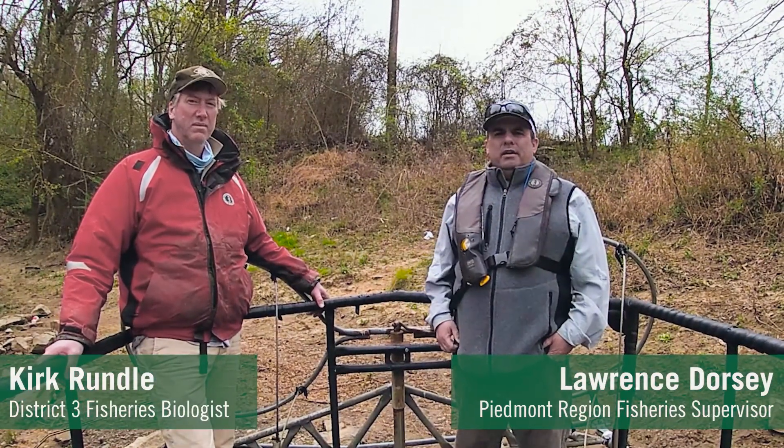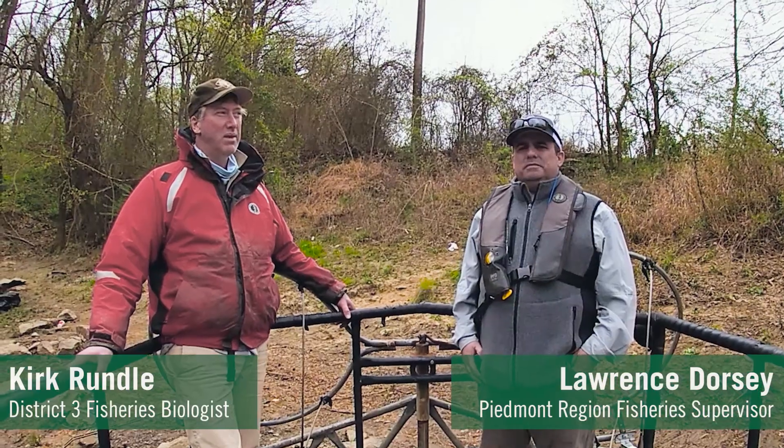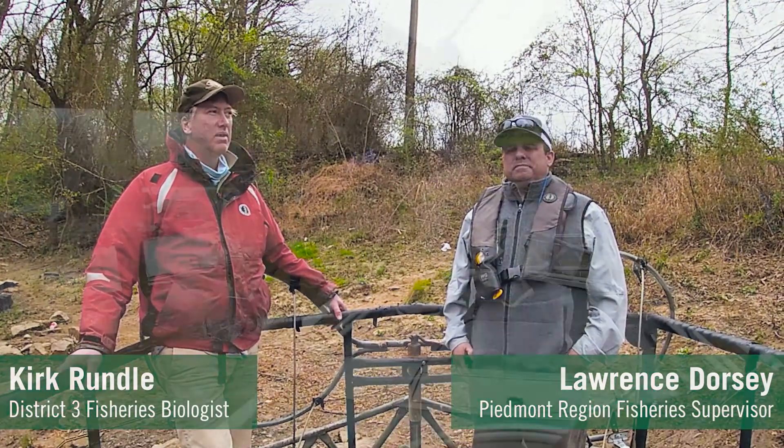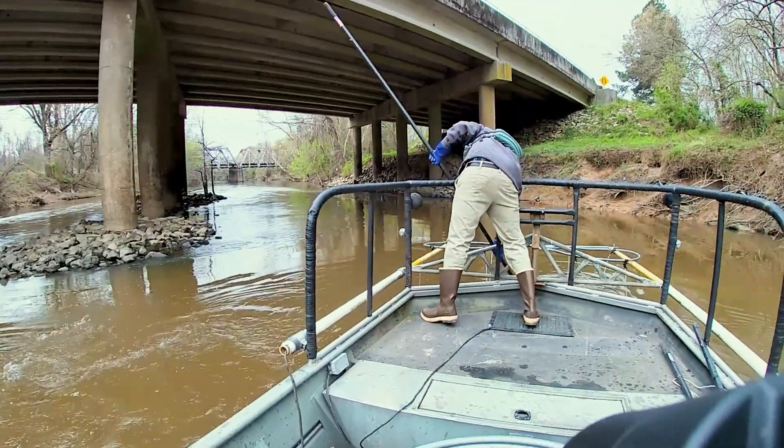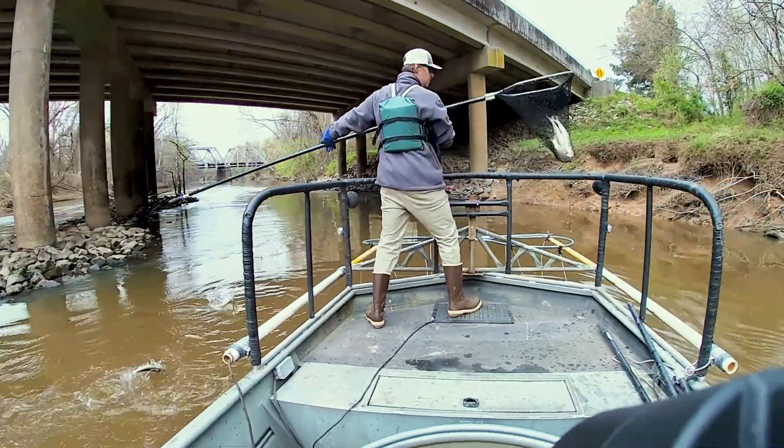I'm here with Kirk Rundle today. We are at Battle Park in Rocky Mount on the Tar River, about a mile downstream from Rocky Mount Mills Dam, and we're sampling American Shad today.